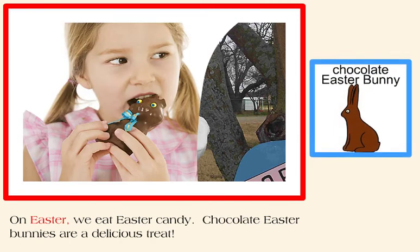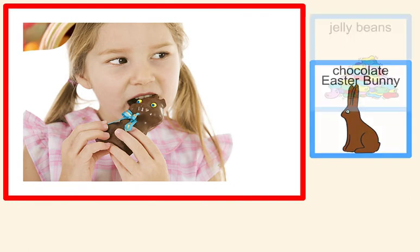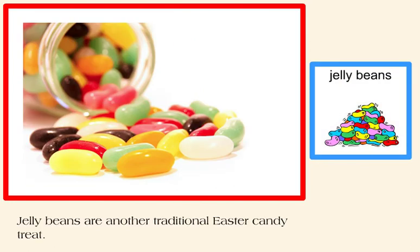On Easter, we eat Easter candy. Chocolate Easter bunnies are a delicious treat. Jelly beans are another traditional Easter candy treat.